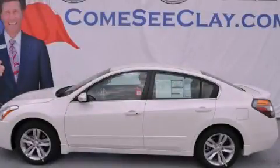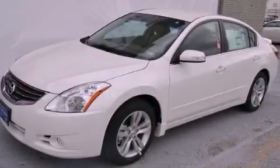This is a brand new 2012 Nissan Altima. It has a 3.5-liter six-cylinder engine and an automatic transmission.